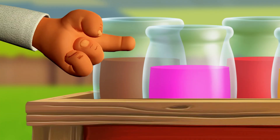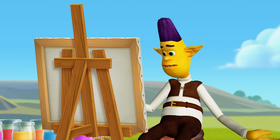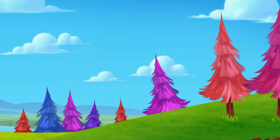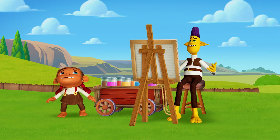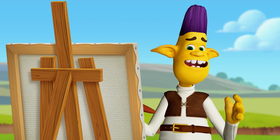Oh. Well, what about that color? I love pink! I can't use pink. It's not in the rainbow! Oh no! The rainbow is gone and I don't remember what color comes next.